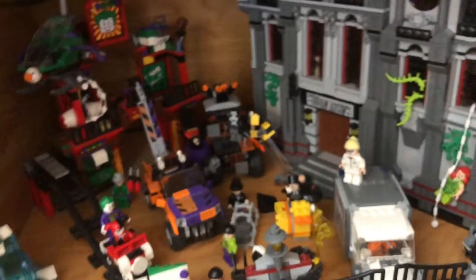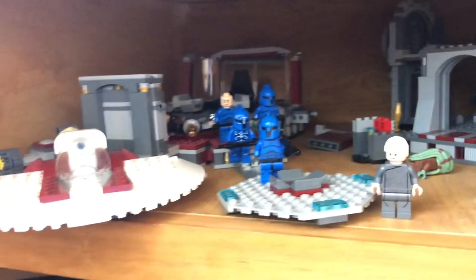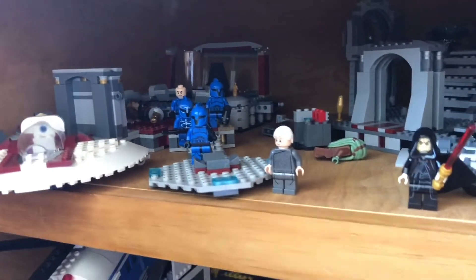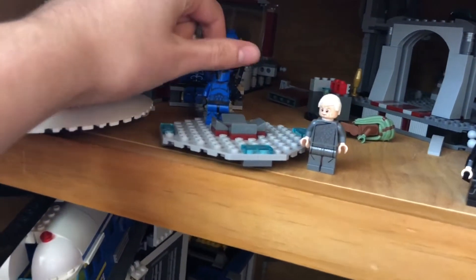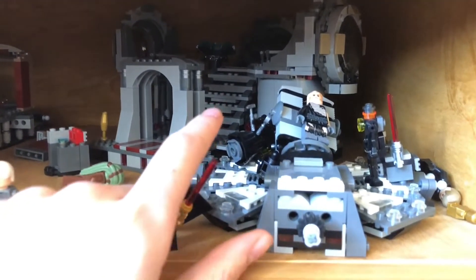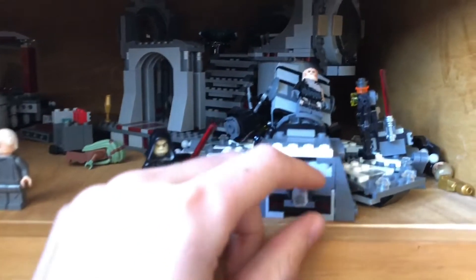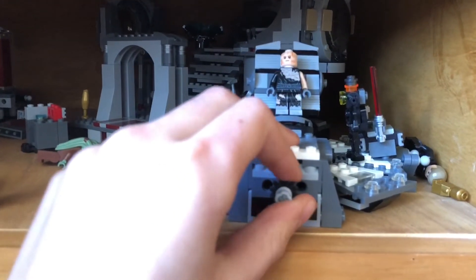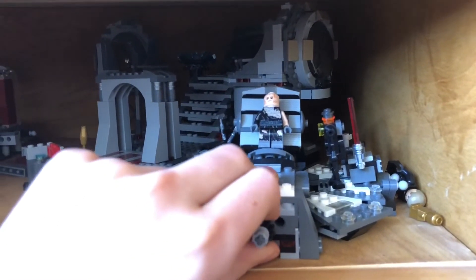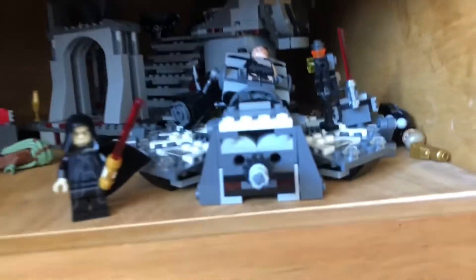Let's move on to the Throne Room. Over here we have some pretty nice throne rooms — Chancellor Palpatine's Throne Room where Order 66 happens, with some Senate Commandos I got in the Senate Commando Battle Pack. We also have the Death Star Final Duel, which is quite a nice set I love a lot. Then over here we have Darth Vader's Transformation Chamber — I got this at the Lego store for full price of $30. I do regret that though.